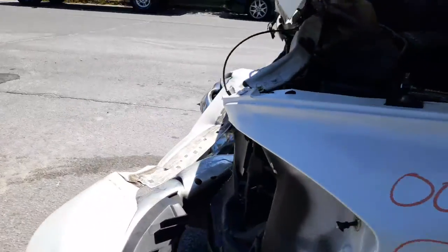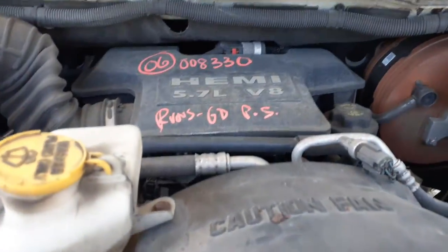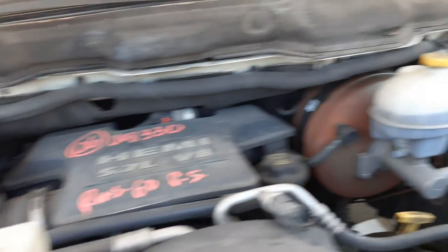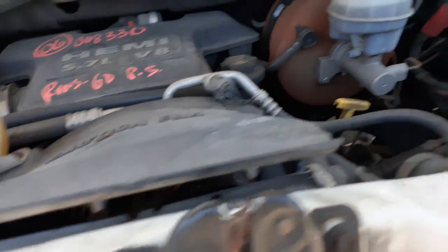You got a 5.7 Hemi motor in this thing that runs — 173,000 miles on it. It runs hard, but believe it or not it starts right up. You really got nothing underneath the hood — master and booster look like they're brand new. All the motor parts are here but we have to check them.